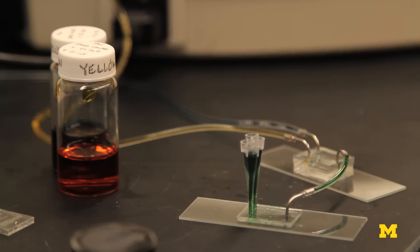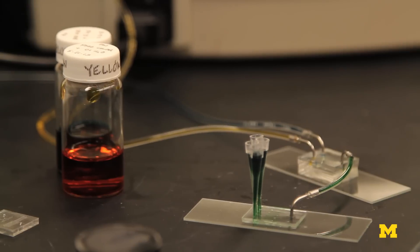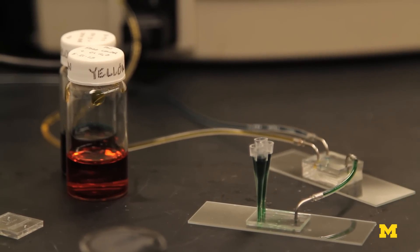The beauty of the system is that there's really nothing that looks remarkable. It's just fluid reservoirs with a small cartridge and that's it. But the amazing thing is that it doesn't require super fancy external components, because it's all embedded in that chip.